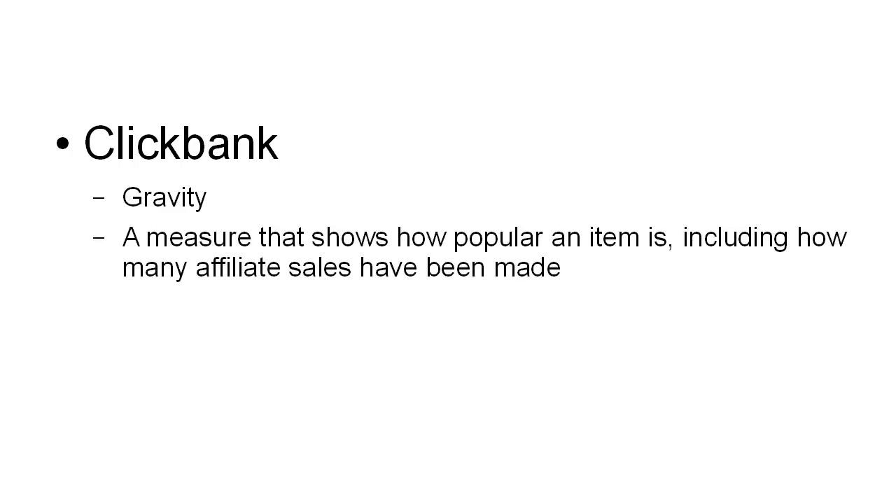The first one is ClickBank. ClickBank is probably the granddaddy of all online affiliate marketing sites. When you're looking at ClickBank, one thing you want to check is the gravity. The gravity is a measure that shows how popular an item is, and that includes how many affiliate sales have been made. That will tell you whether or not this affiliate product is selling well. If the gravity is high in a particular category for a lot of the top selling products, that will give you an idea as to whether or not that is a niche that's worth marketing to.